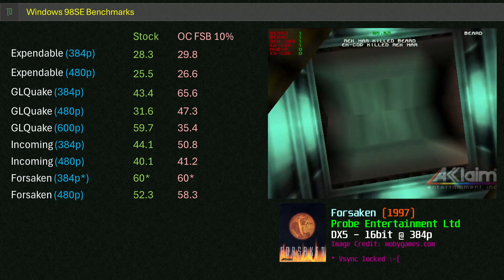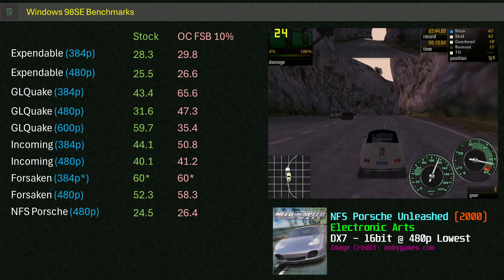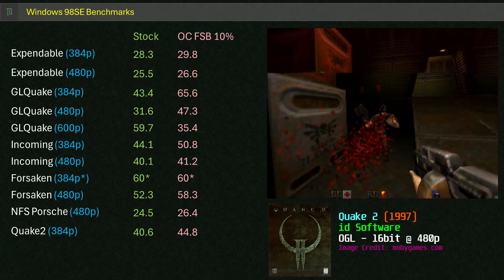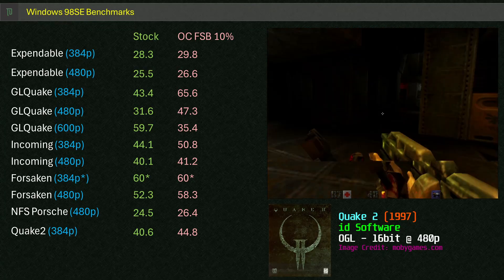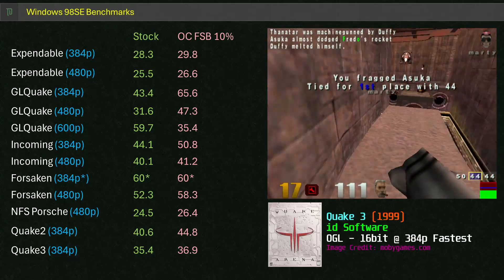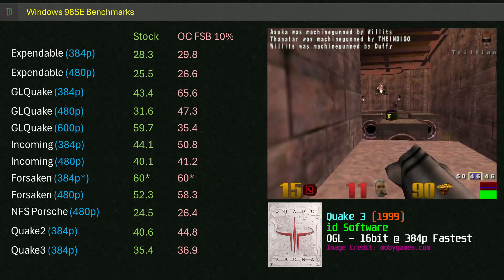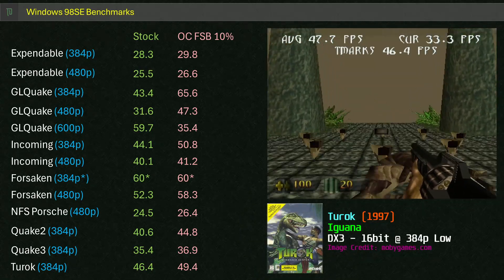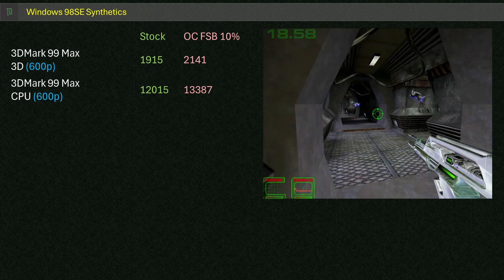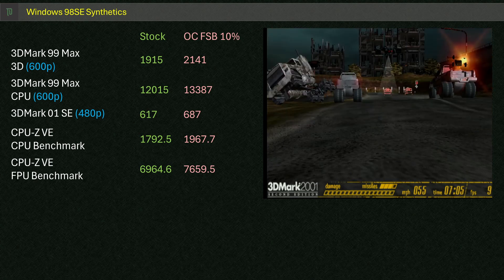I'd probably use the 480p setting for Forsaken. Stepping up to Need for Speed: Porsche Unleashed at 480p on lower settings, it's cinematic at best — 24.5 frames, playable but not very enjoyable. Quake 2 performs ok, getting just over 40 FPS at 384p — it'd get the job done in single player, but you'd probably see some dips during heavy action. Quake 3 on the fastest setting at 384p nets about 35.4 FPS — unfortunately this is the best case scenario with quite a few dips, not a great experience. Turok at 384p on lowest settings holds on well at 47.7 FPS — like Quake 2, single player is manageable. Finally with synthetics, 3DMark 99 at 600p gets us 1,915 3D Marks and 12,015 for the CPU. 3DMark 2001 SE at 480p gets us 617 3D Marks — a pretty lowly result.